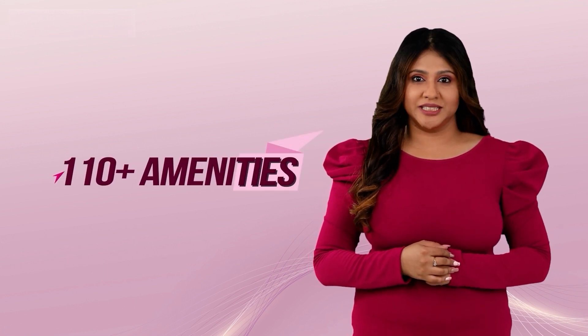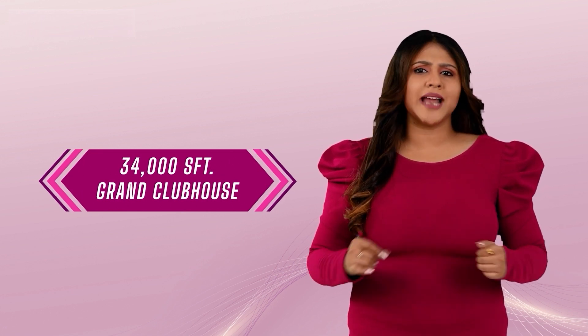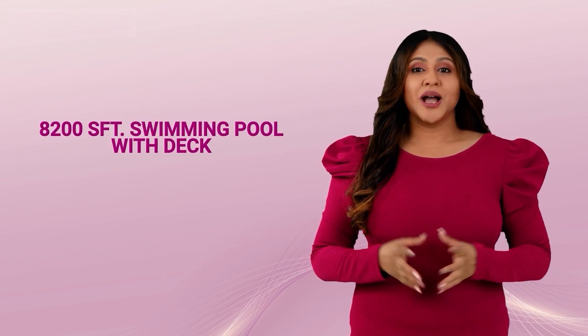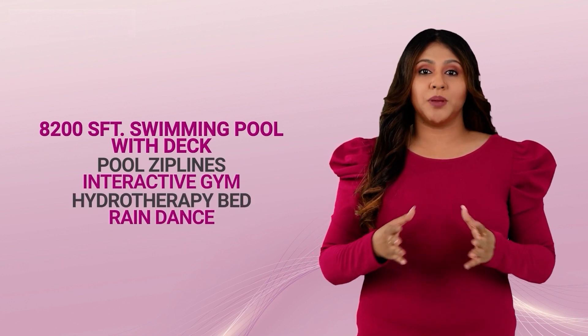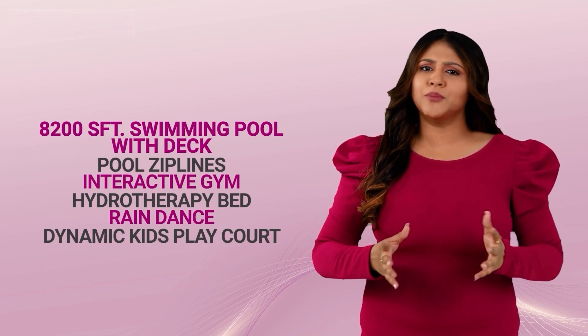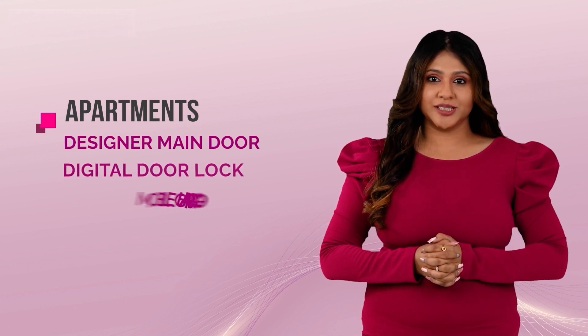Casa Grande Flagship offers 110 plus lifestyle amenities with an exclusive 34,000 square feet grand clubhouse loaded with amenities like an 8,200 square feet swimming pool with deck, pool zip lines, interactive gym, hydrotherapy bed, rain dance and dynamic kids play court, and many more amenities.